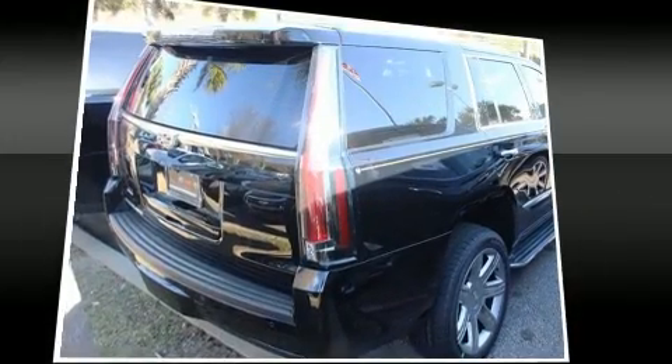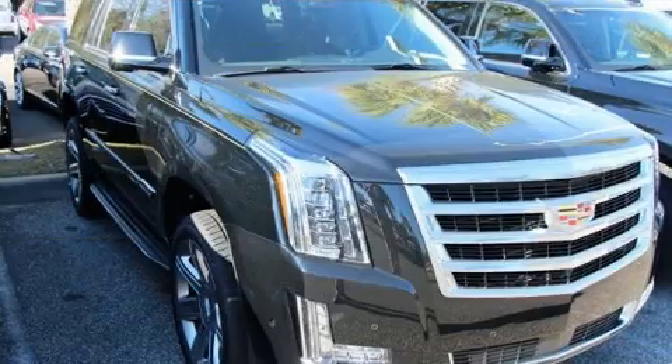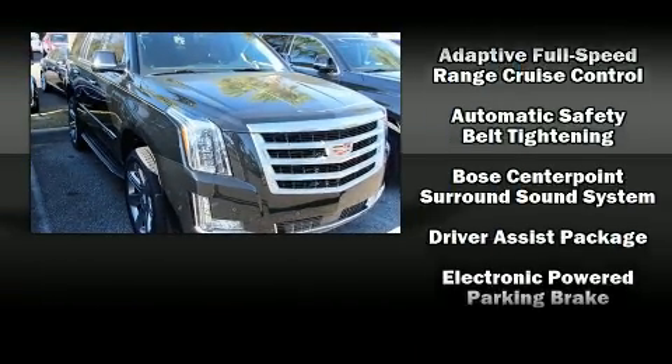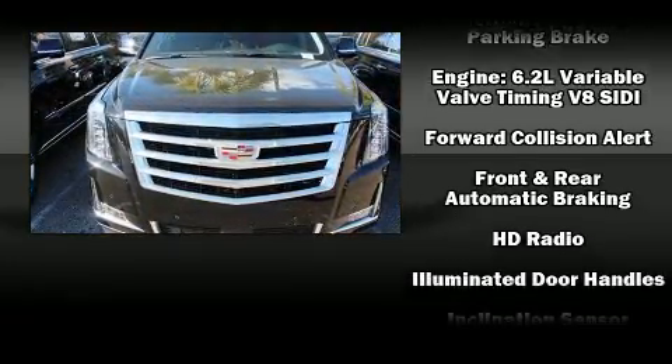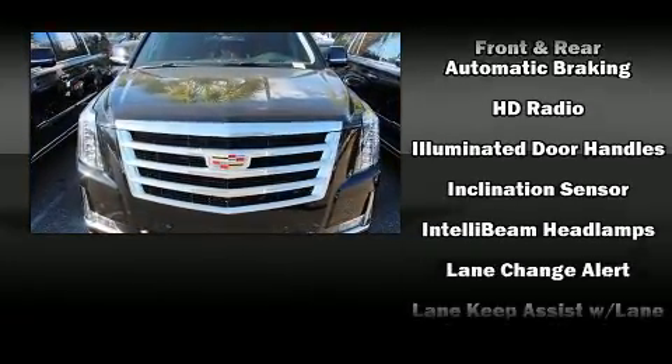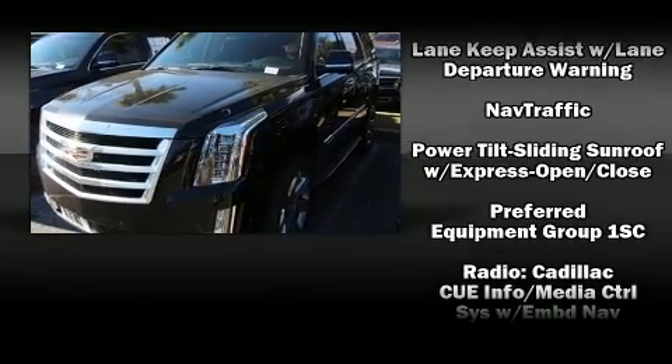Enjoy your favorite music via the stereo system, which includes a CD player with MP3 capability, rear-mounted audio controls, and 16 speakers, yielding a symphony-like audio experience. Rear LCD monitors provide entertainment that your passengers will appreciate, no matter how far the drive.